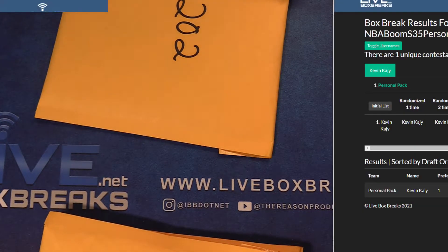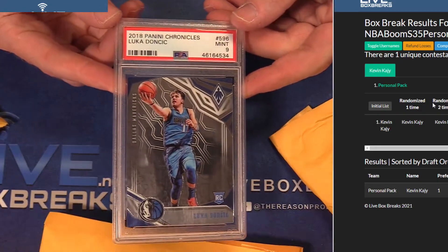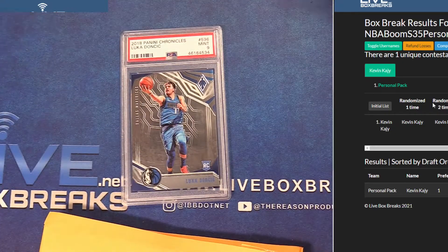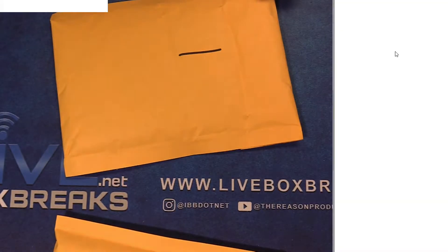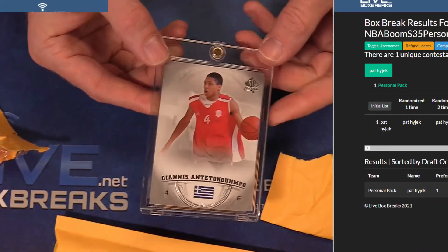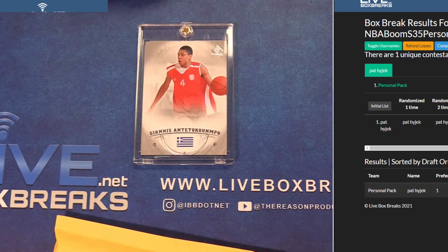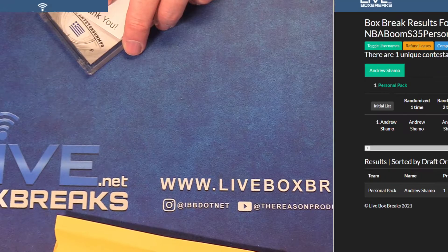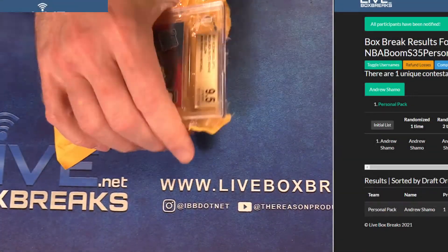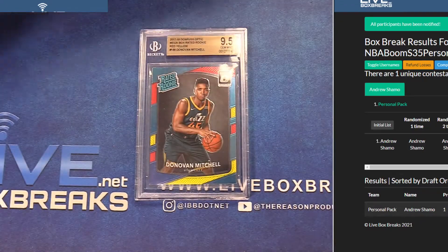202 for 72. One for Kevin — PSA 9 Luka rookie Chronicles Phoenix, very nice. Pack one mystery pat, and you got a Giannis rookie 13-13-14 from the mystery. We got personal 74 — Andrew, you got 220. Nice nine-five more Mitchell tonight — the red and yellow Jim, mint nine-five optic rookie. Nice pull for Andrew.